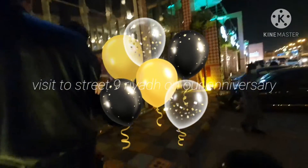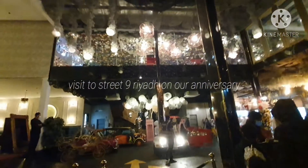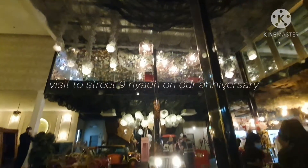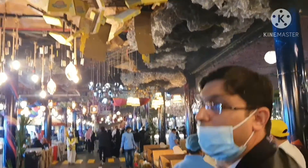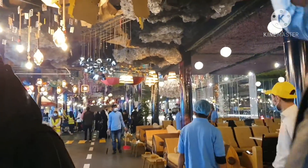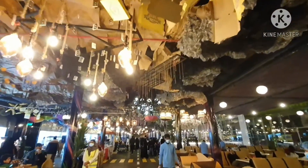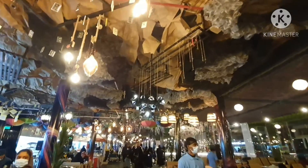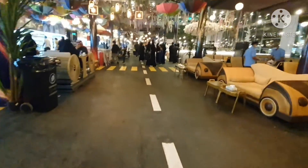Assalamu alaikum everyone! Today I am sharing a video of a place we visited in Riyadh called Street 9. It was our anniversary, so we went there and had a lot of fun. The food was amazing, the interior was amazing, and everything was on point. I will explain what is included in the buffet menu.